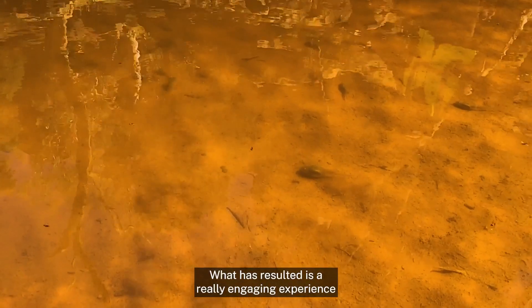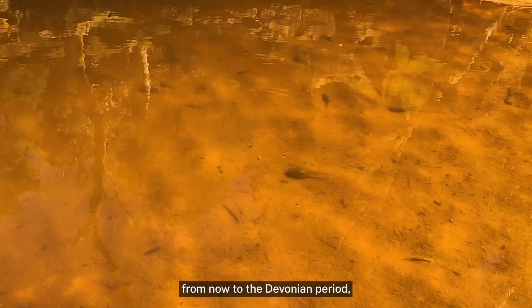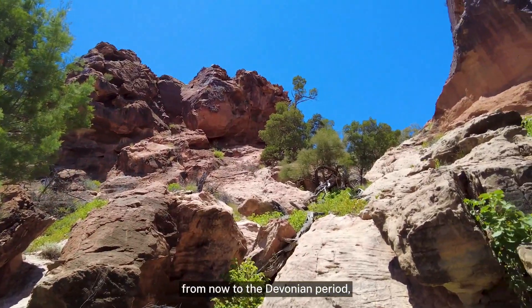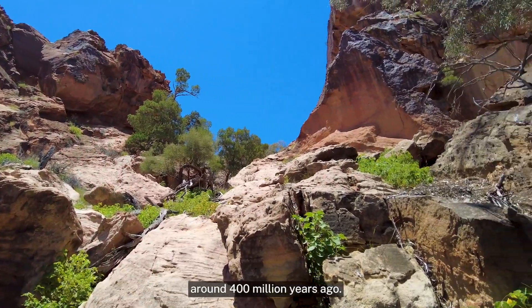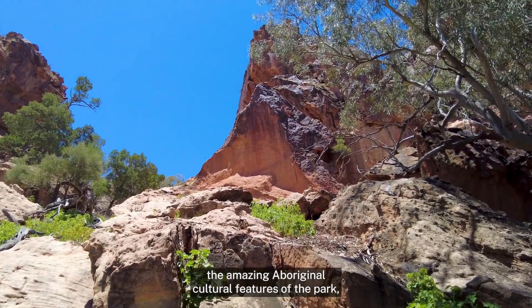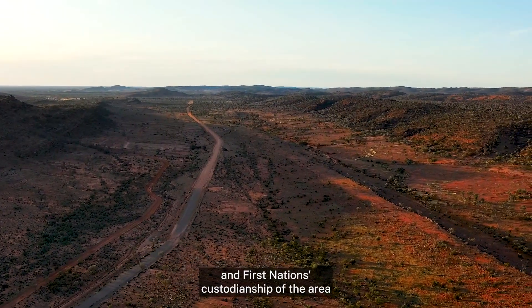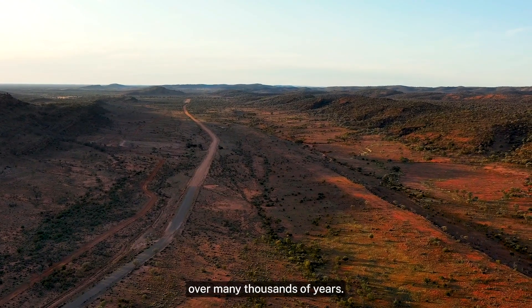What has resulted is a really engaging experience where you're led back through time from now to the Devonian period around 400 million years ago, and along the way you learn about the amazing Aboriginal cultural features of the park and First Nations custodianship of the area over many thousands of years.